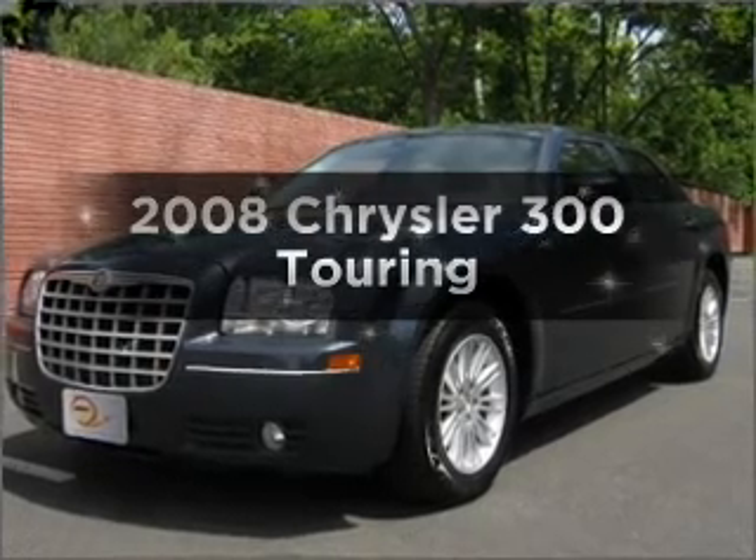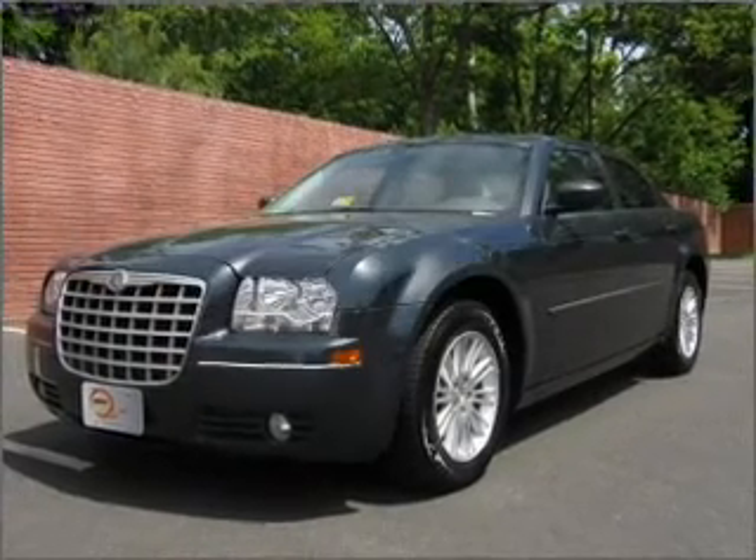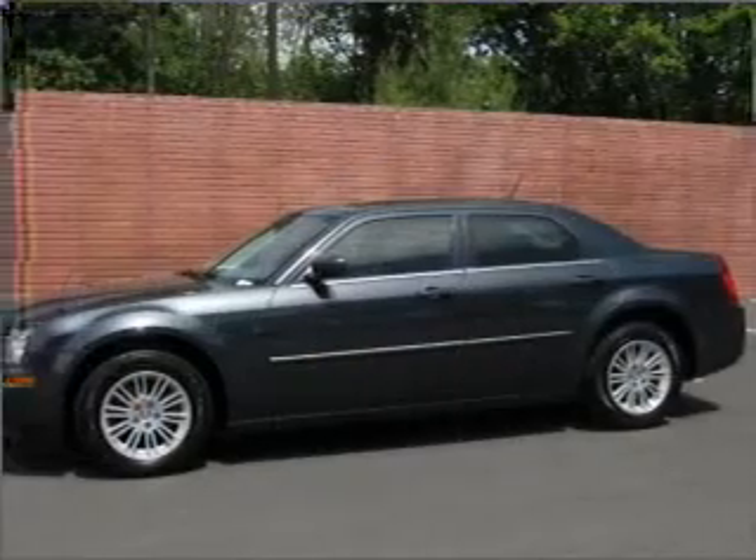Presenting the 2008 Chrysler 300. Find everything you want in a ride under one roof with this vehicle.